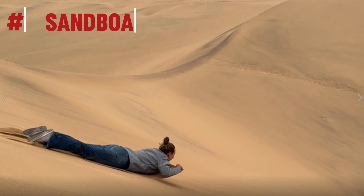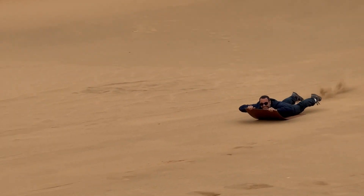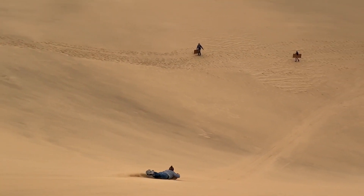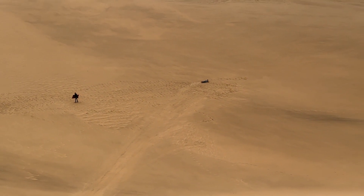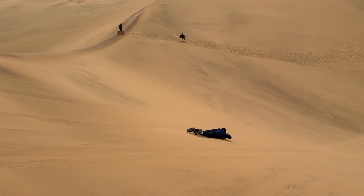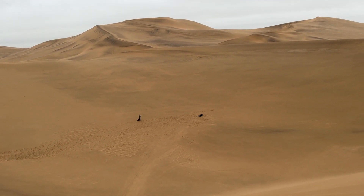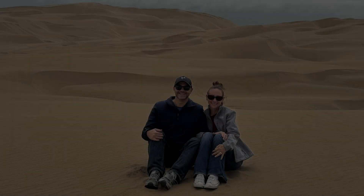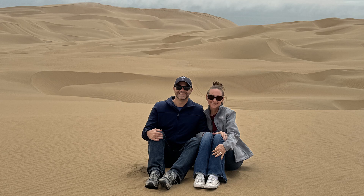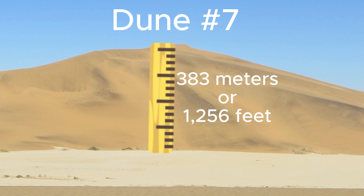Coming in at number six is sandboarding. A sandboarding adventure in the Namib dunes is an adrenaline-fueled journey through some of the world's most captivating desert landscapes. As you strap on your board and prepare to descend the towering dunes, the sheer thrill of anticipation sets in. The rush of speeding down the slopes with the wind in your face and the mesmerizing desert panorama as your backdrop is a sensory delight like no other. Fun fact: the Namib dunes are home to some of the world's tallest sand dunes, including the renowned dune number seven, towering at an impressive height of around 383 meters or 1,256 feet.